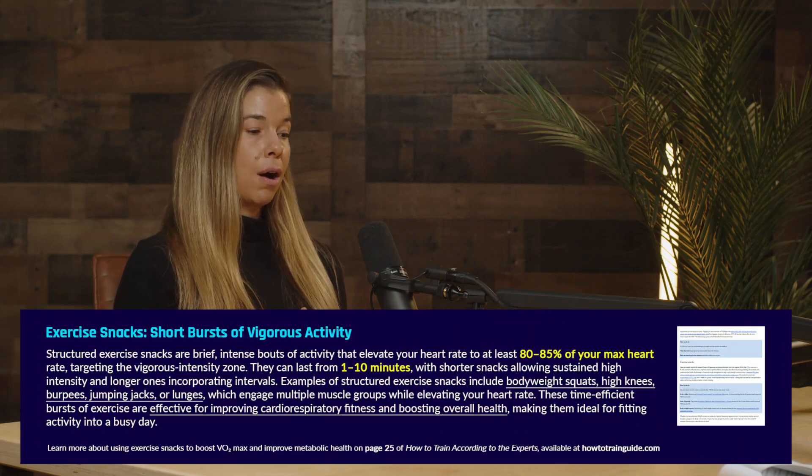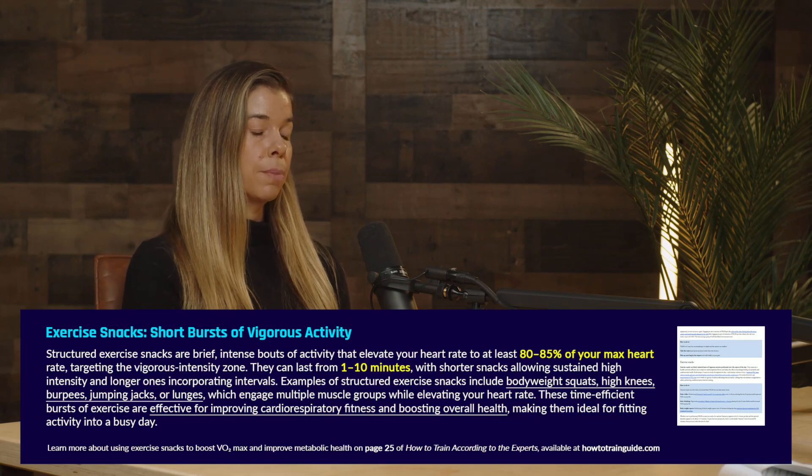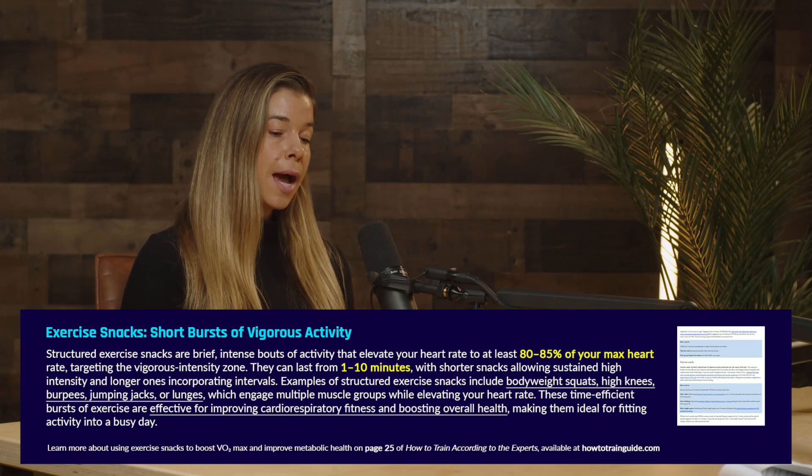This is a good segue into exercise snacks. Some people would consider a 10-minute workout on the longer end of an exercise snack. Exercise snacks can be structured or unstructured. I talked about this with Dr. Martin Gabala a lot. He's been involved in many studies involving unstructured exercise snacks. The structured type is where you're getting your heart rate really high — at least 80% of your max heart rate, getting into that vigorous intensity zone.